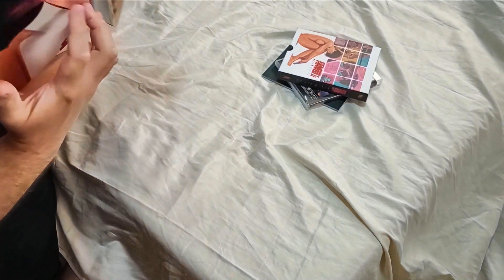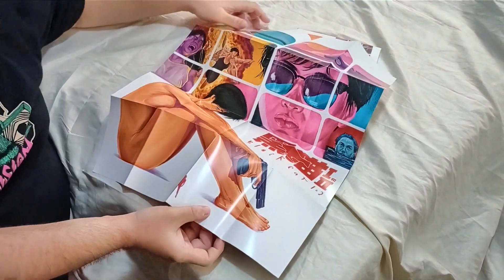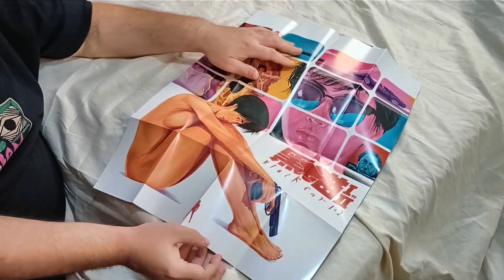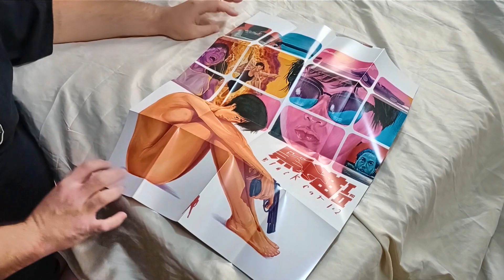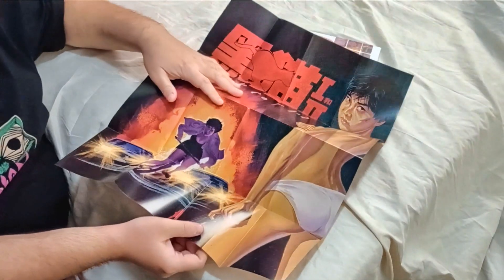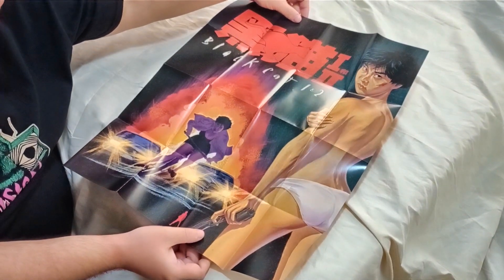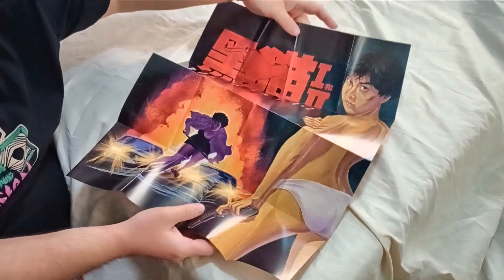This is what I really like about Vinegar Syndrome releases — they always go all out. That's from part one I believe, and here is the one in the back which is part two. Really nice poster, it even says one and two right there.